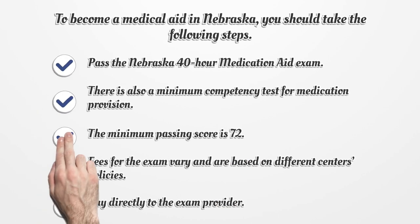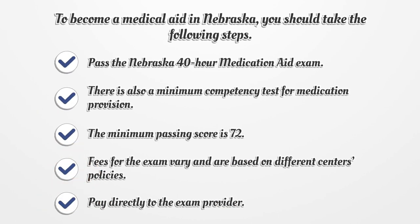To become a medical aide in Nebraska, you should take the following steps. Pass the Nebraska 40-hour medication aid exam. There is also a minimum competency test for medication provision. The minimum passing score is 72.